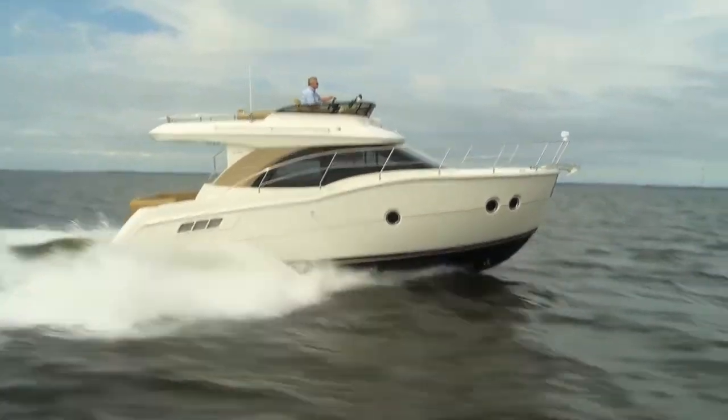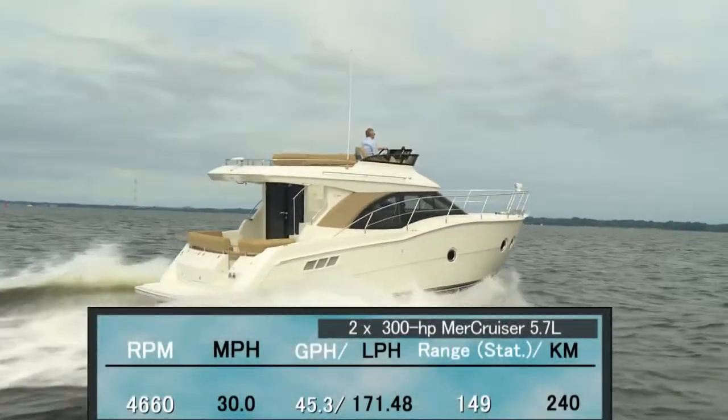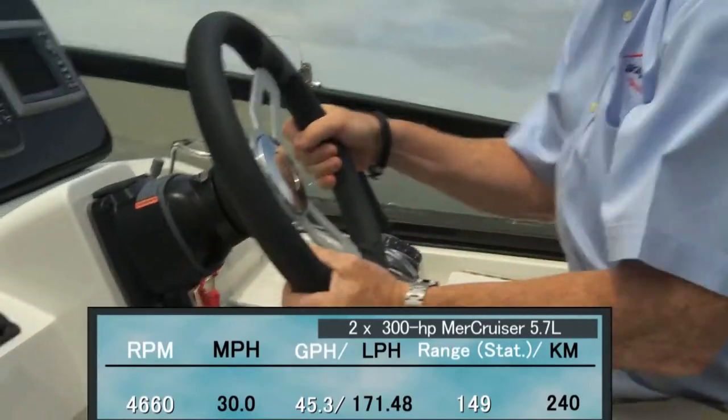With a pair of 300 horsepower 5.7-liter Merck cruiser engines turning 20 by 21 three-bladed props, we reached a top speed at 4,660 RPM of 30 miles per hour. At that speed, fuel burn was 45.3 gallons per hour, giving us a range of 149 miles.